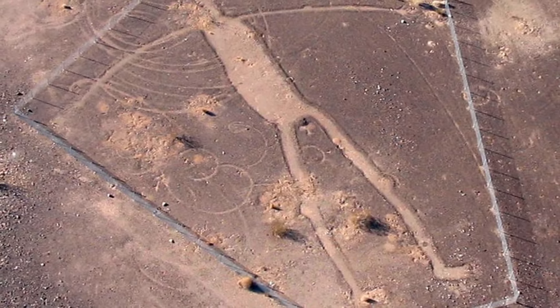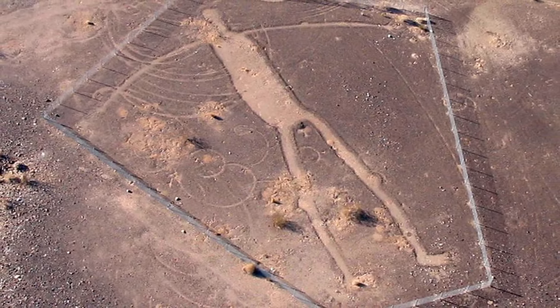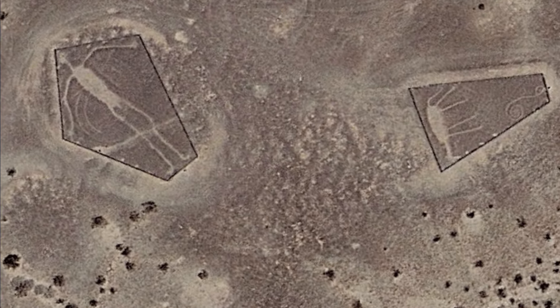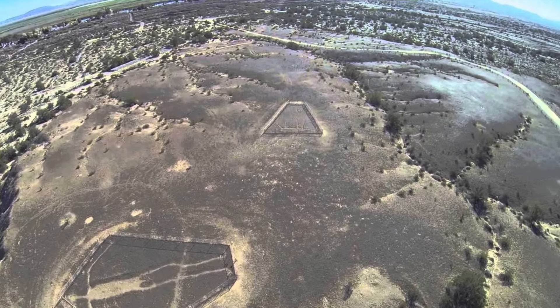Etched into the desert landscape along the Colorado River lies an intriguing collection of massive geoglyphs known as intaglios. These ancient figures were created by scraping away the dark desert varnish, revealing the lighter soil beneath, and then stamping it down to form the outlines. No one knows for certain who crafted these artworks, though they're believed to date back to prehistoric times.